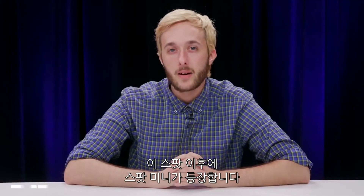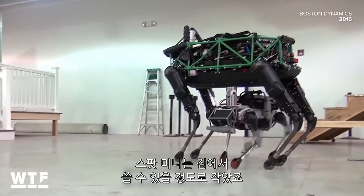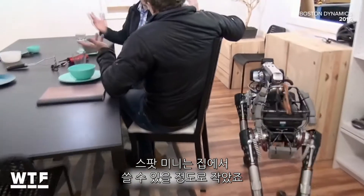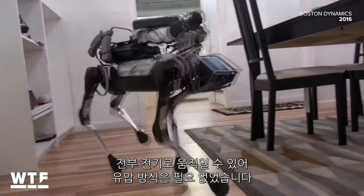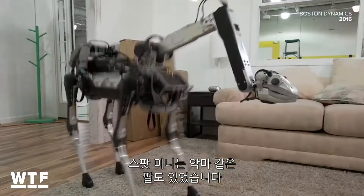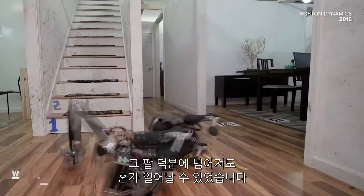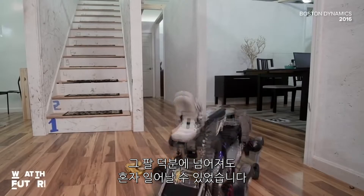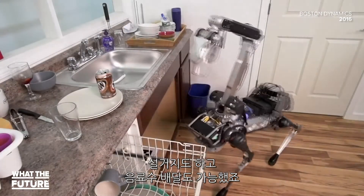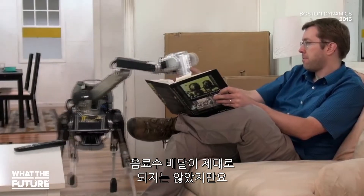After we met the original Spot, we met the Spot Mini. The Spot Mini is small enough to maneuver around a person's home and is all electric without the need for hydraulics, making it significantly quieter. The Spot Mini was also equipped with a nightmarish arm that looked like it could be its head. The arm allowed Spot to right itself after falls, do the dishes, and even bring its master a beverage, although that last part didn't go as planned.